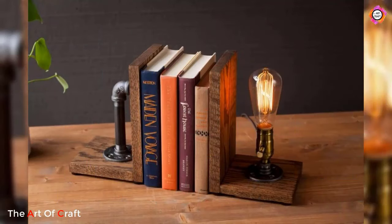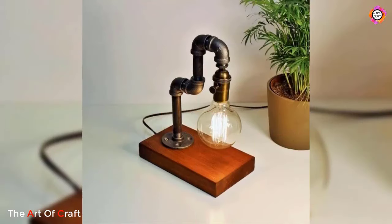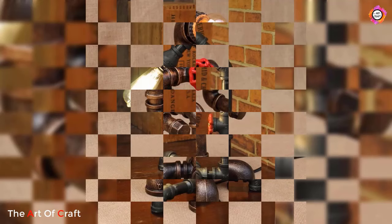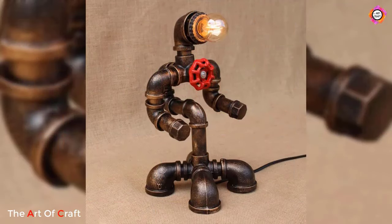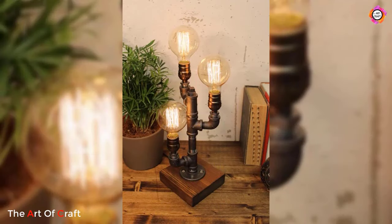Handmade pipe lamps are a shining example of creativity, craftsmanship, and innovation in lighting design. Whether you are drawn to their industrial aesthetic, their unique character, or their sustainable qualities, there is no denying the appeal of these illuminating works of art.